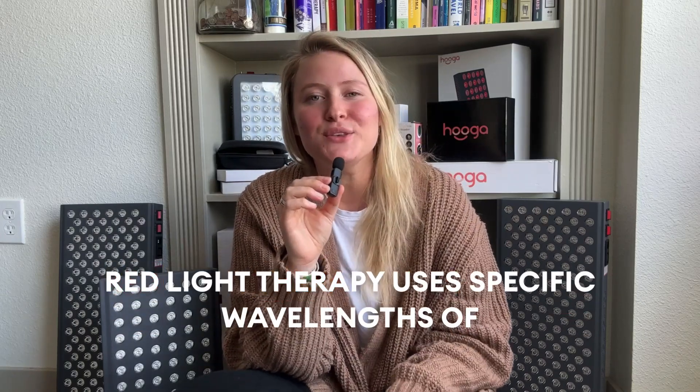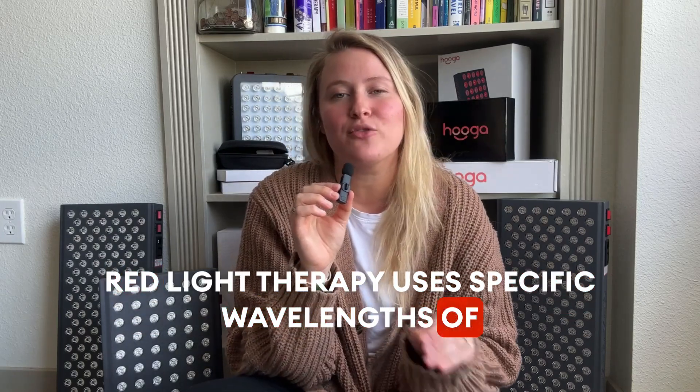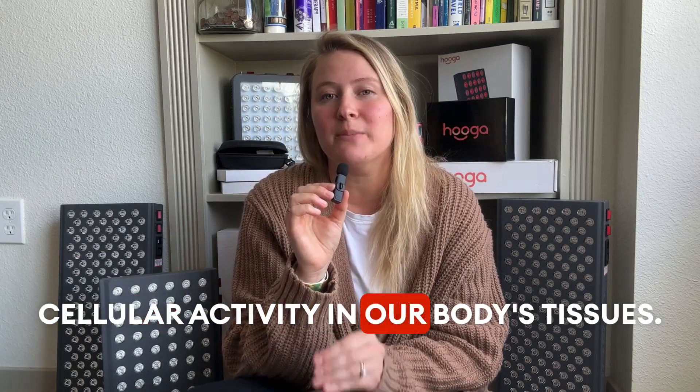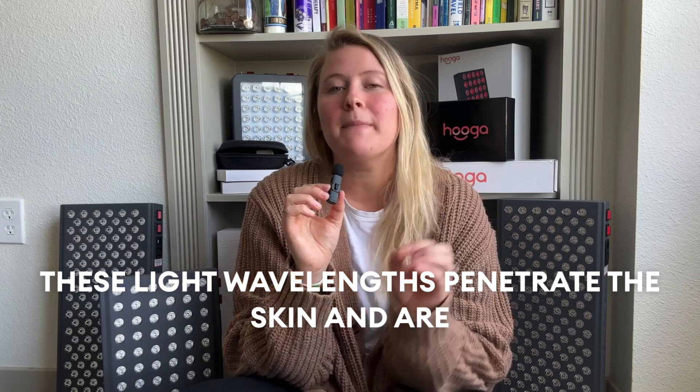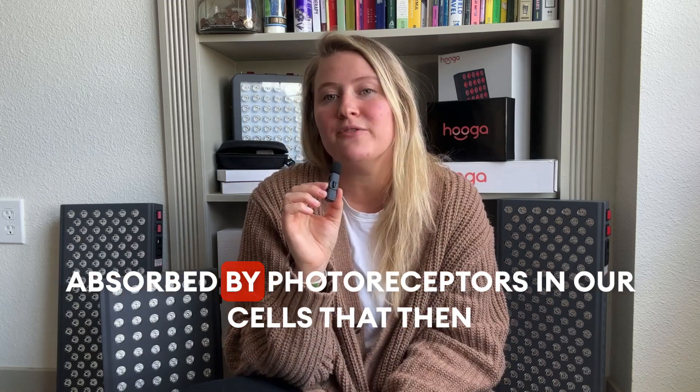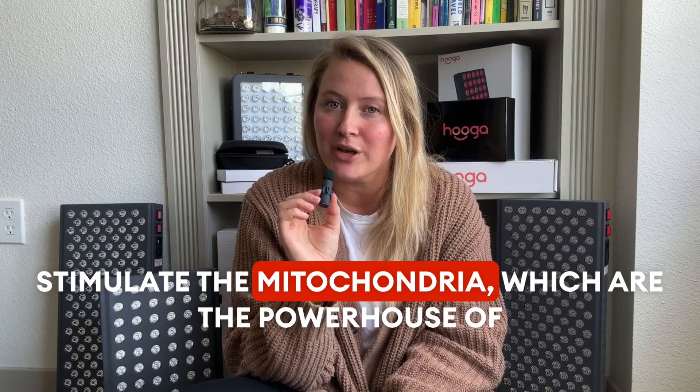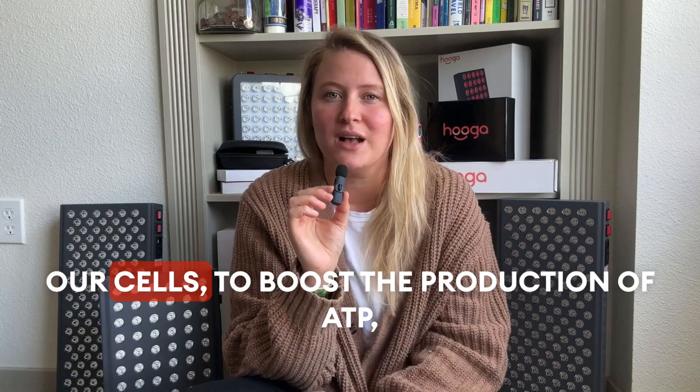Red light therapy uses specific wavelengths of red and near-infrared light to stimulate cellular activity in our body's tissues. These light wavelengths penetrate the skin and are absorbed by photoreceptors in our cells, which then stimulate the mitochondria — the powerhouse of our cells —